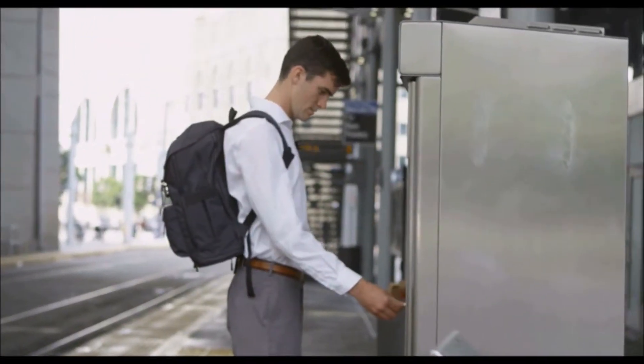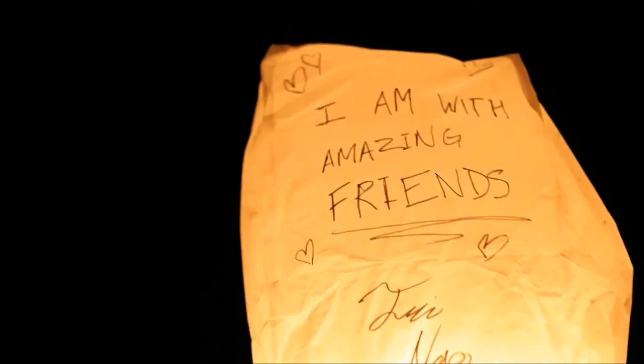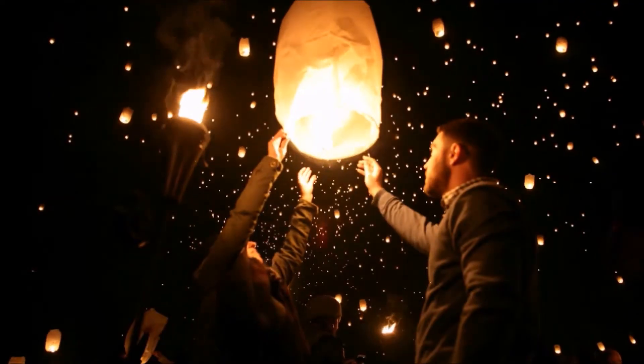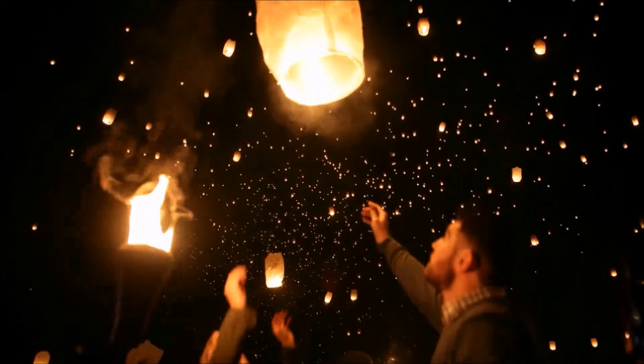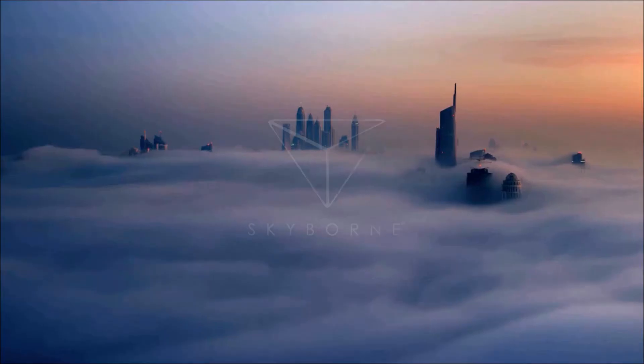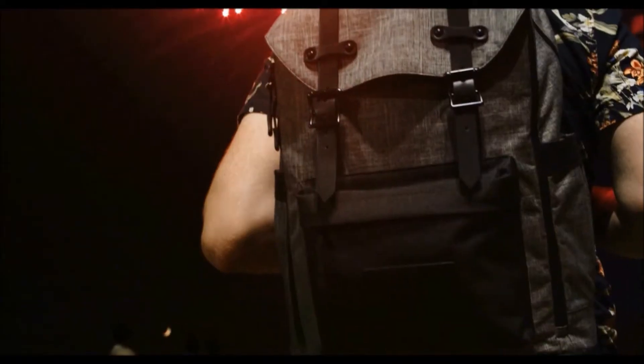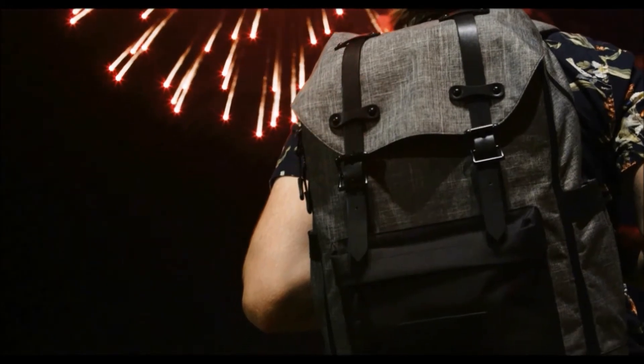So, whether you use it for your daily commute, school, or your next travel adventure, the SmartPak will simplify and streamline your lifestyle, so you stay focused on the destination. Get it at the lowest price it will ever be by backing us today, and help bring the SmartPak to life. From all of us at Team Skyborne, thank you.